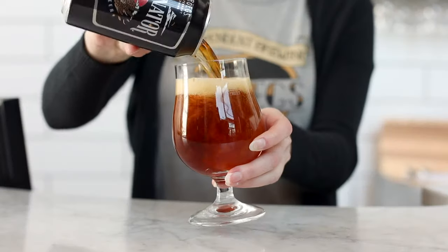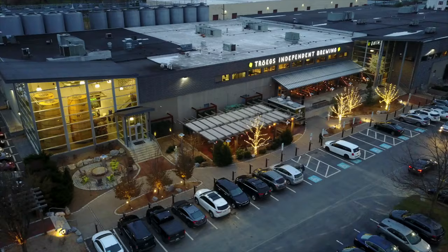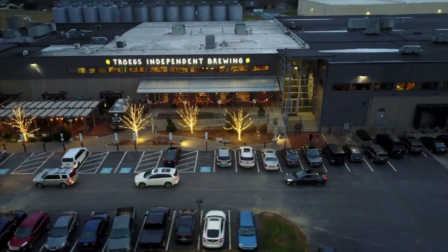Dark, crisp, independent. It's Troganator. Hi everybody, it's Christy and it's time to talk beer again. Today we've got a beer for you that has become a true icon, and it says a lot about who Troggs is as a brewery.